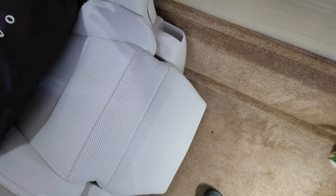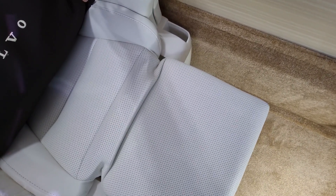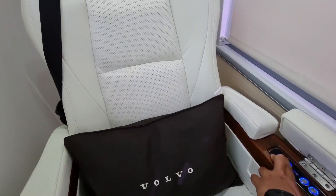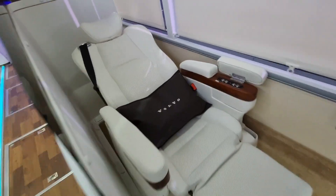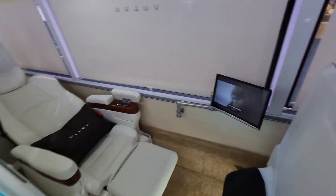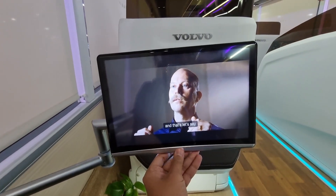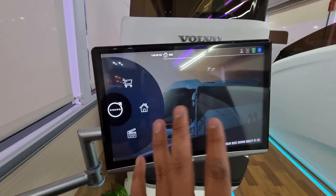This is a long-range coach and we will travel in it. Here we can see the infotainment system — it is movable. There are many features in the infotainment system.